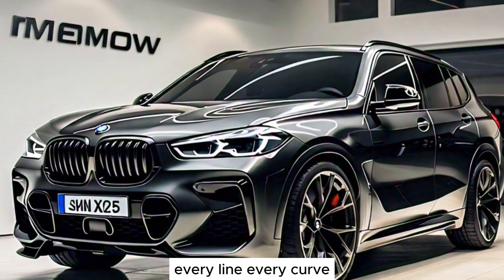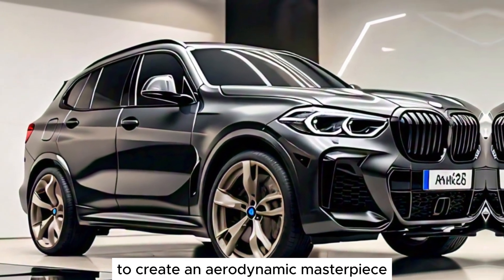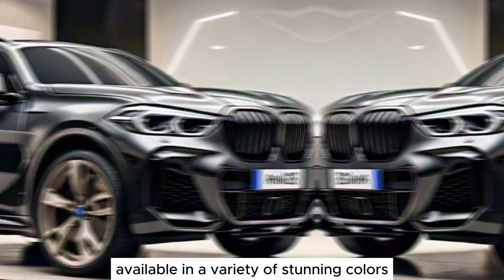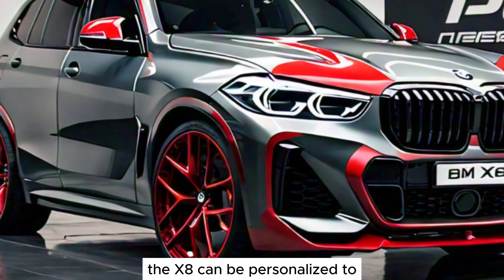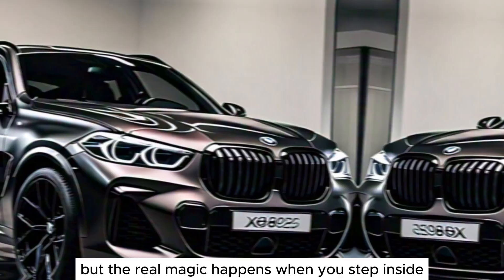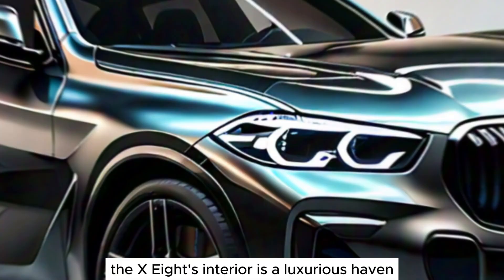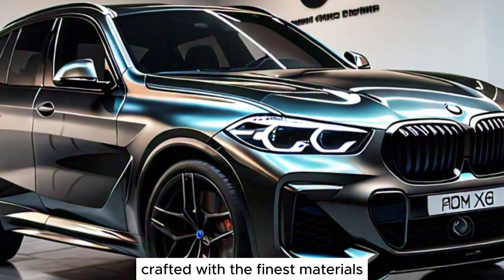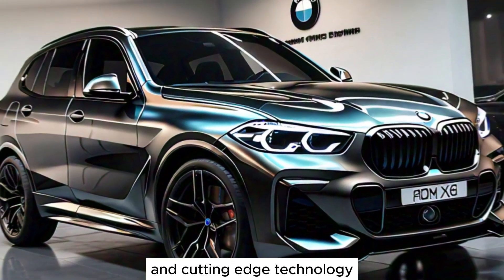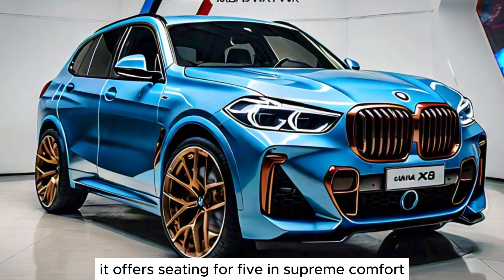Every line, every curve is meticulously crafted to create an aerodynamic masterpiece. Available in a variety of stunning colors, the X8 can be personalized to perfectly match your style. But the real magic happens when you step inside. The X8's interior is a luxurious haven, crafted with the finest materials and cutting-edge technology. Spacious and welcoming, it offers seating for five in supreme comfort.